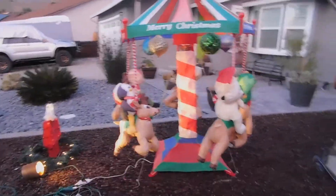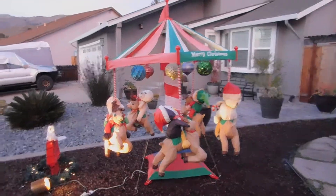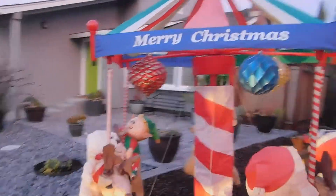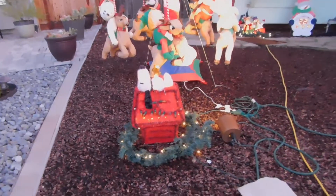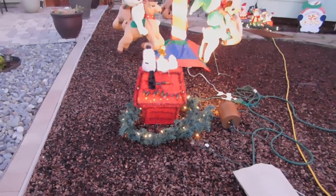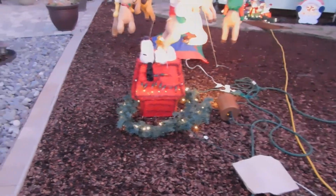Here's the carousel that Jay had to repair this year. If I back up I can get it all in — it slowly rotates around. And then last but not least, we have Snoopy on his doghouse with Woodstock on his stomach. The doghouse has lit garland around Snoopy's house.